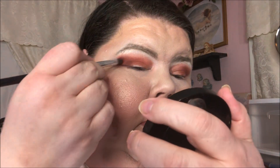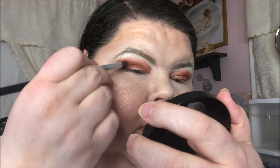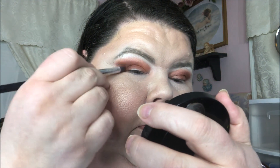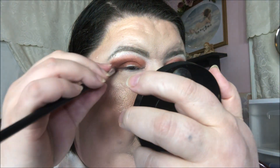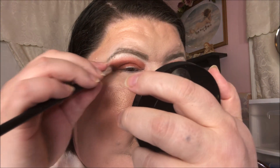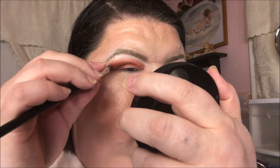I think that's about as dark as I'm going to get it with that color. The other darker shades in this palette look cooler to me, so I just want to stick with the warm tones.